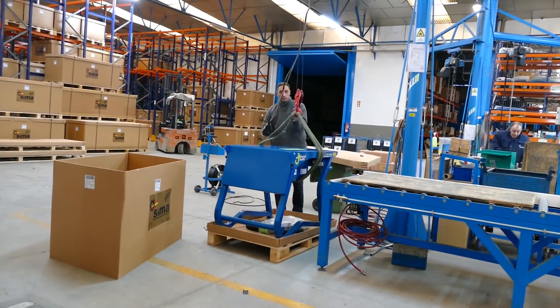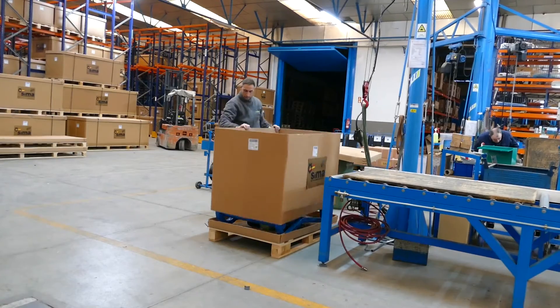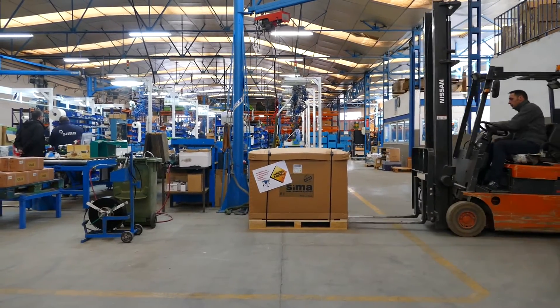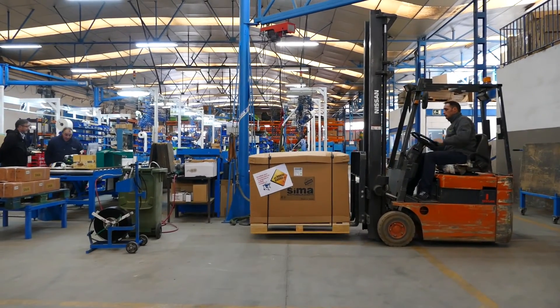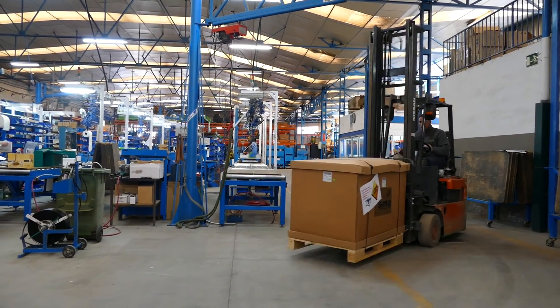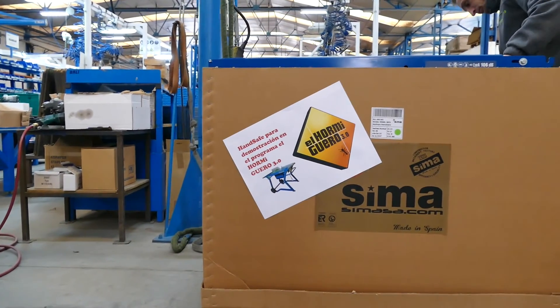Once production is finished, the orders that have been processed in our sales department are prepared for delivery to our customers — distributors, builders, refurbishers, and even some special customers.